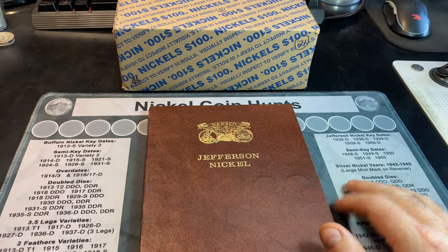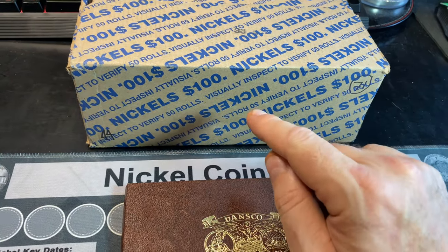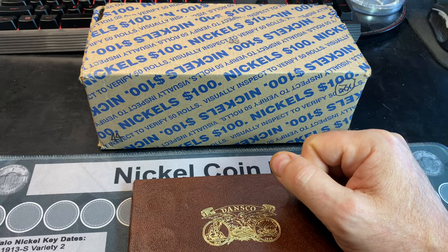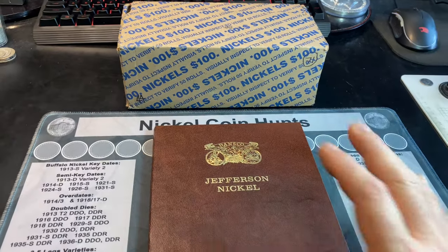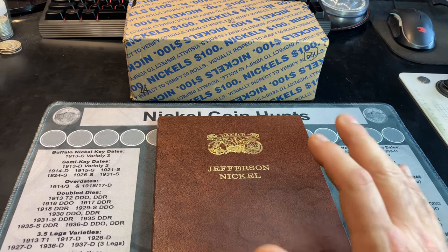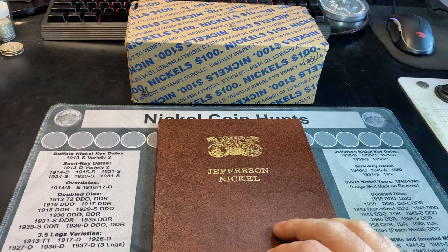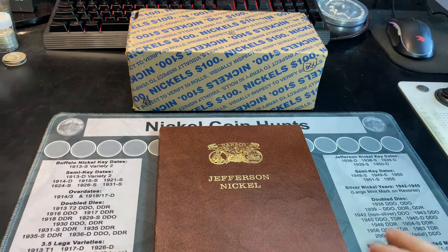It's Rob with Rob Finds Treasure and welcome back to my channel. Like I said in the intro, we do have a one-box hunt today and I could see by the holes in the bottom, looks like we have a pretty good circulated nickel box. So maybe there's some goodies in here. We'll open it live in just a second. I do want to take a second to remind everyone that if you've not watched the first 43 episodes of this Nickel Hunt and Album Fill series, please check out my link to the playlist down below in the video description, or you can click up here. That way you can get caught up before you watch this episode.